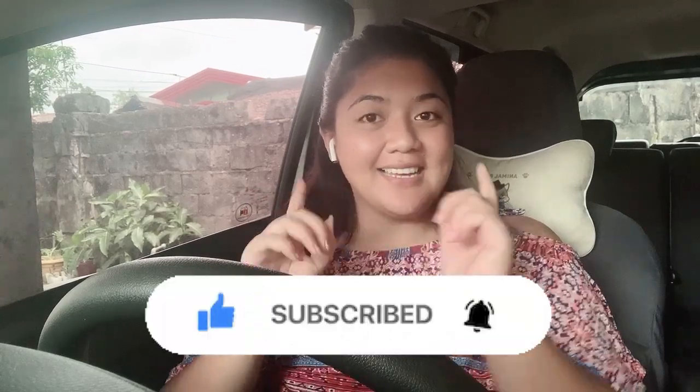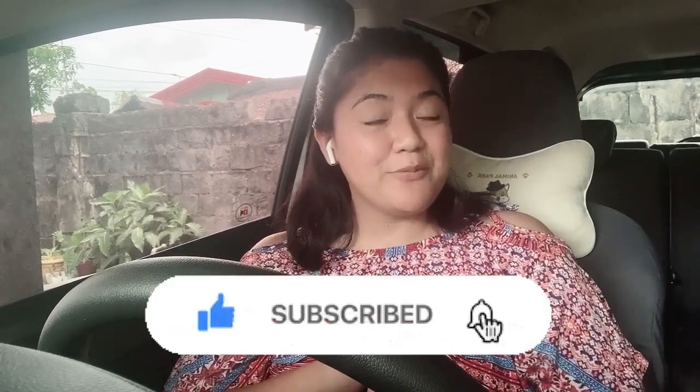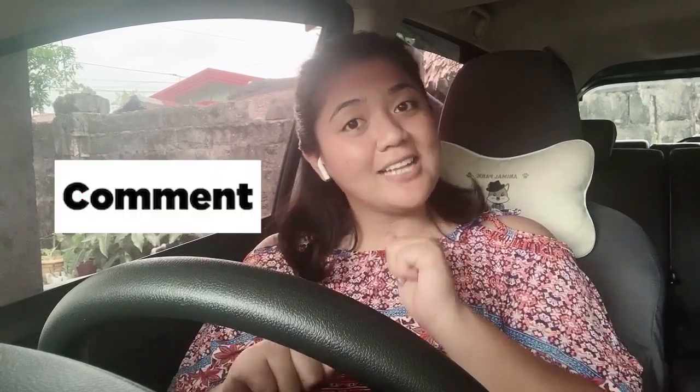Hey guys, it's Coach Page here again. Today I'm making a video to answer your frequently asked questions — those questions that are commonly asked. A lot of you guys sent me similar questions, so let's answer them one by one. But before that, don't forget to click the subscribe button and the notification bell so you get updated whenever I post related content, especially if you're interested in Palfish.